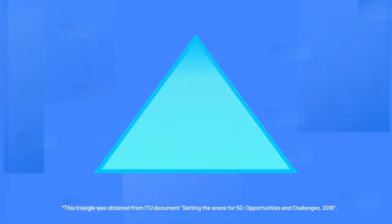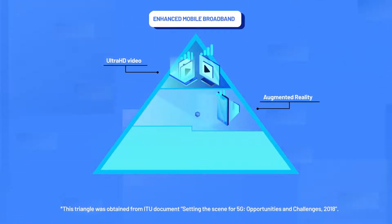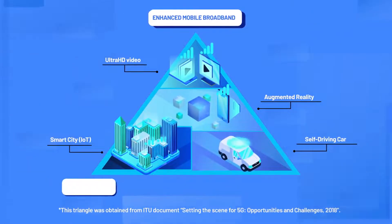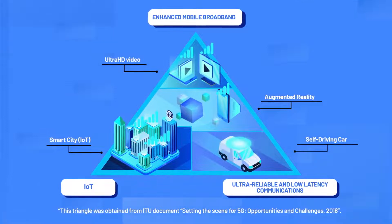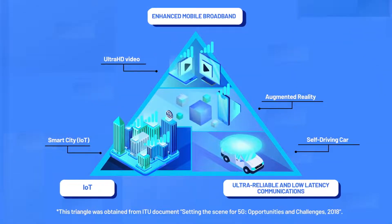5G networks enable diverse communication scenarios with different traffic type requirements. For example, enhanced mobile broadband enables high-bandwidth video streaming; massive machine type communications allow sensors and other small devices to communicate with each other and the internet — this is also referred to as Internet of Things, abbreviated IoT. Ultra-reliable and low-latency communications, abbreviated URLLC, enables very fast interactions that won't fail when the network becomes congested.